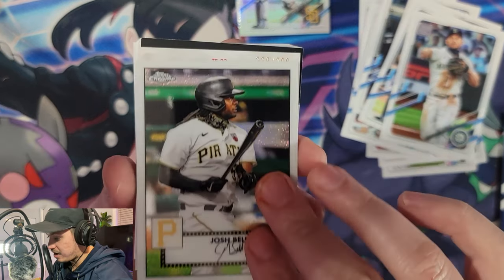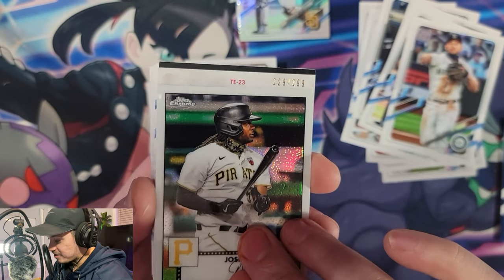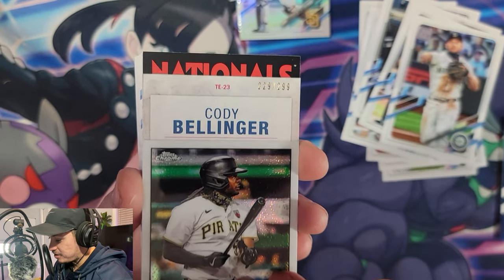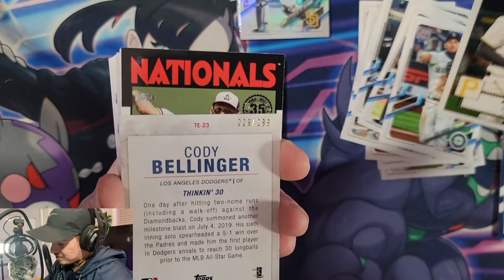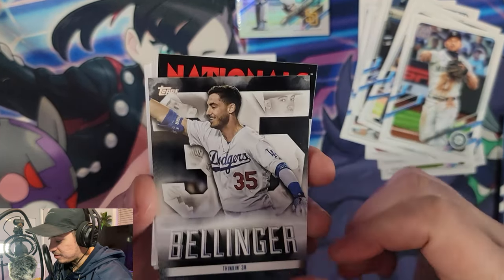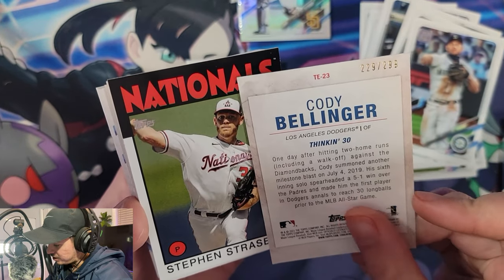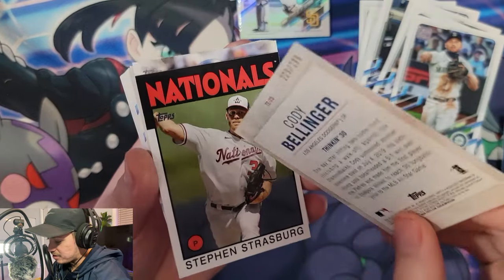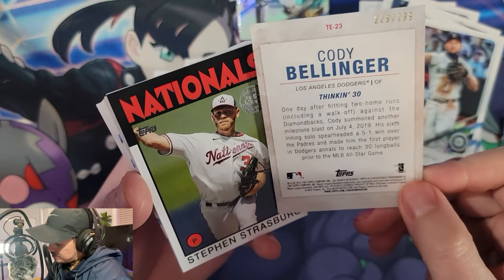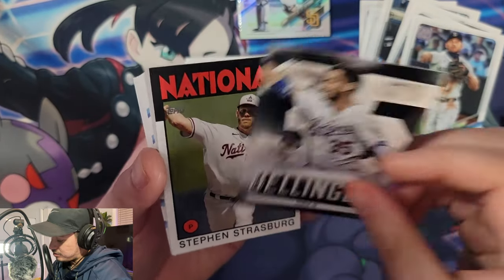We got a Topps Chrome insert — Josh Bell. Oh, we got a numbered card coming up right behind it — who is it? Cody Bellinger! A numbered card. So that's a cool Topps Chrome. Cody Bellinger, number 229 out of 299. Let me just take a look — 'one exclusive Cody Bellinger highlight.' I wonder if this is it. You can see that number there: 229 out of 299.